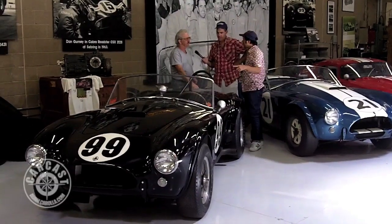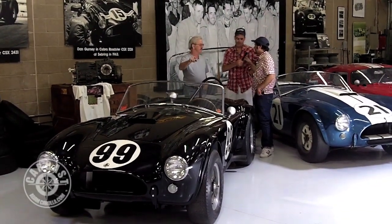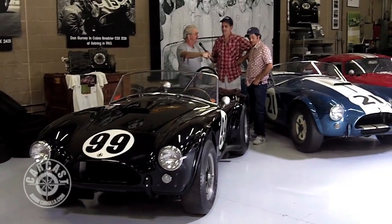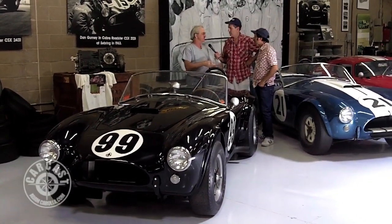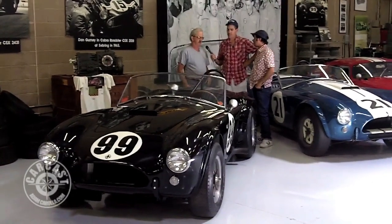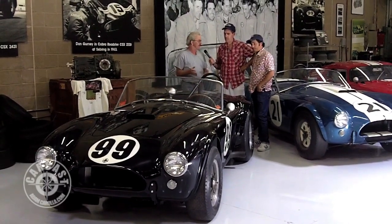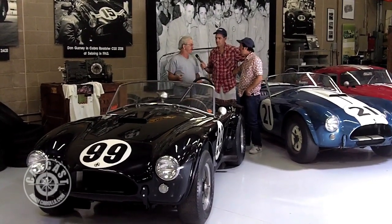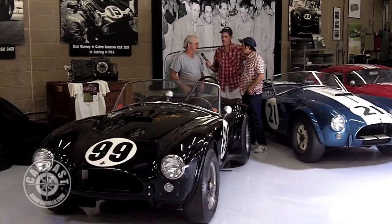Now the vents and the scoop — was that done at AC Bristol or was that done in Venice, California? No, that stuff was all done at AC — the scoop and all that. The rear flares were put on it at Shelby because they told them, 'We're putting some different wheels on it,' and they wanted to see exactly how it fit. But this car was the very first Cobra to ever win an FIA race in 1963, with Dan Gurney running at Bridgehampton back in New York, which was a very popular FIA race at the time.